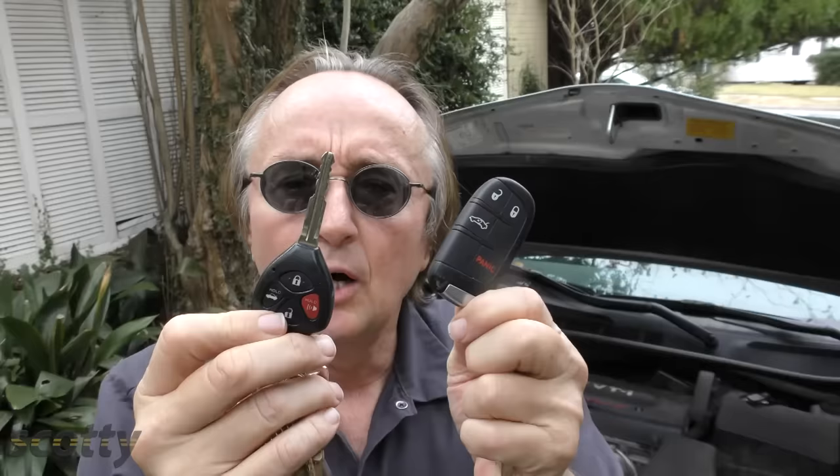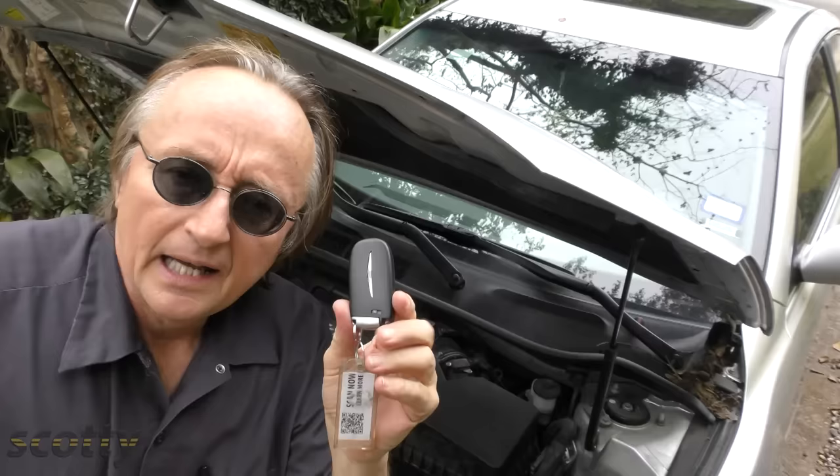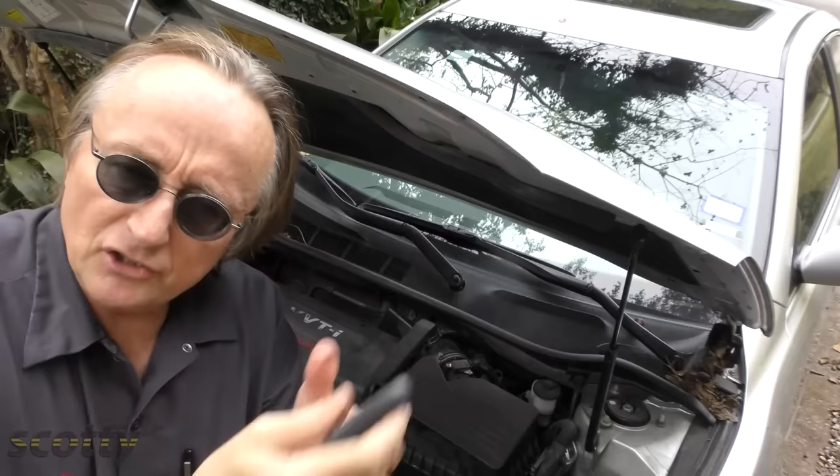But that's not the case anymore. This newer Toyota has a key that you can open the doors with, and it's got an immobilizer chip inside, so it will only start if it has the chip. And some modern keys, like this one for a 2015 Chrysler, you don't even have a key — it's a remote that you just walk in the car with and push a button to start the car. These things can cost a lot of money if they break or you lose them.